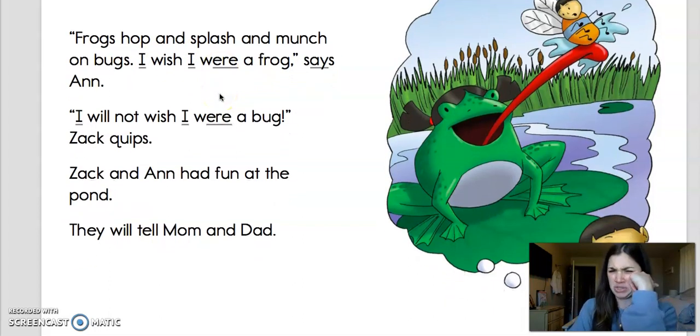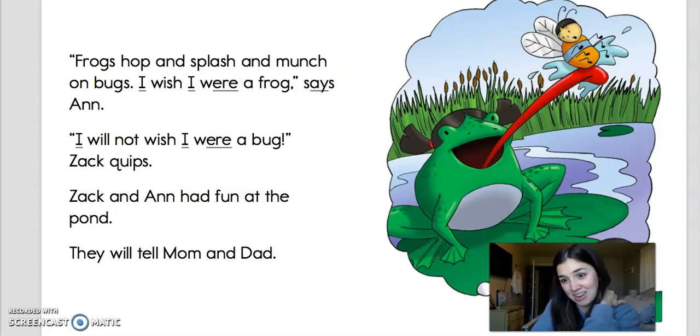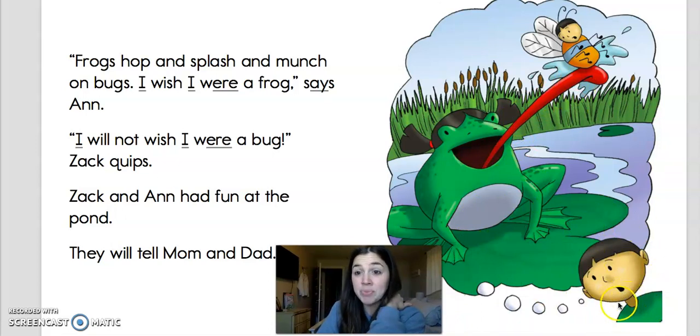And here's a question for you. This one doesn't exactly come from the story — you have to infer a little bit. That means you have to look at the pictures to answer the question. Here's my question: Can a frog munch on a bug? What do you think? Yes or no? Yeah, I think so. Because here's a picture right here — Zach is right here thinking, and he's thinking that the frog is going to munch right on him if he's a bug. And then he's like, oh no, I don't want to be a bug if you're going to eat me, frog. So yeah, a frog definitely can munch on a bug. And they like bugs a lot — that's what frogs eat.